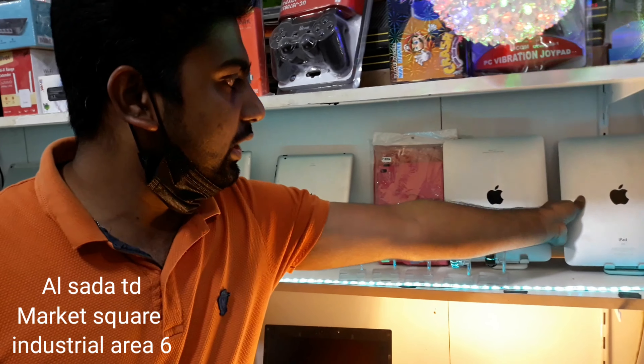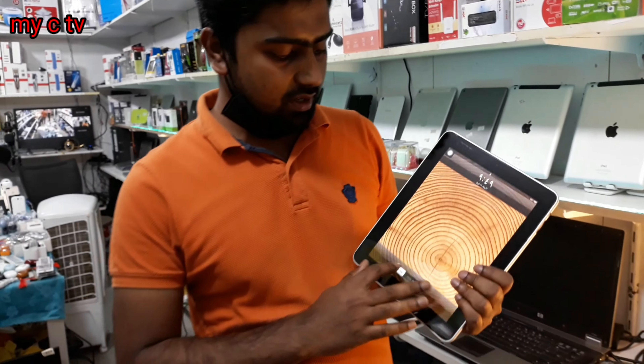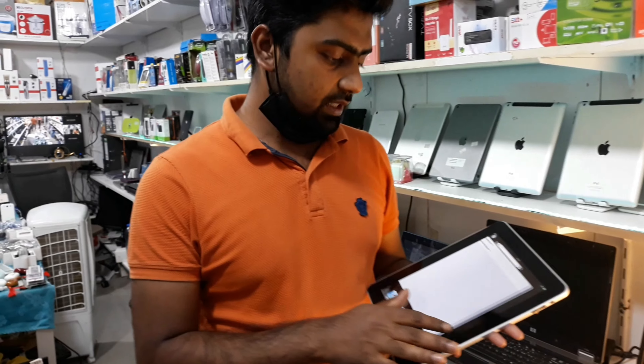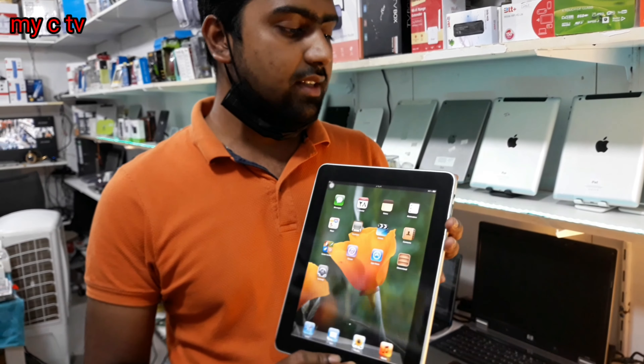First of all, we have a lot of iPad 1. This one is 64GB with games loaded, so there are a lot of games on it. If you want to give it a price, it will be $80.